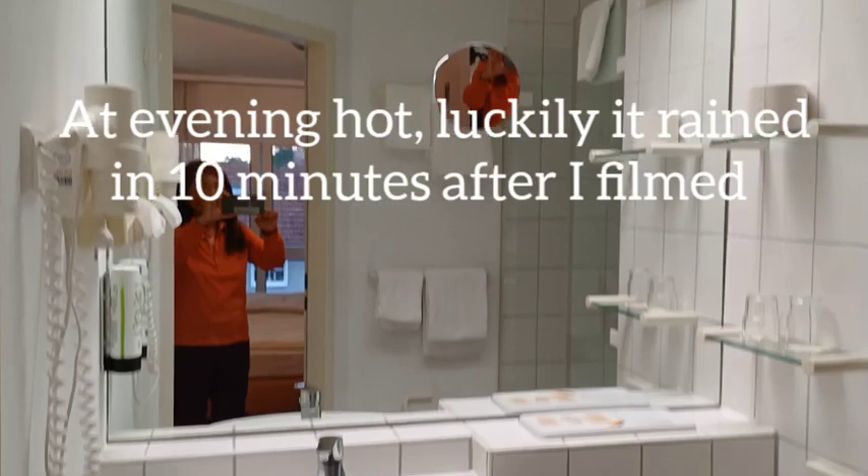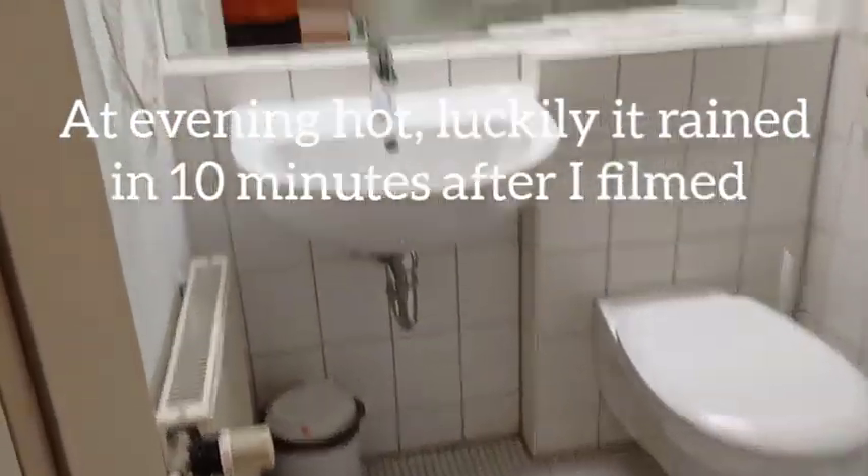This is the bathroom — a small bathroom. Thanks for watching.